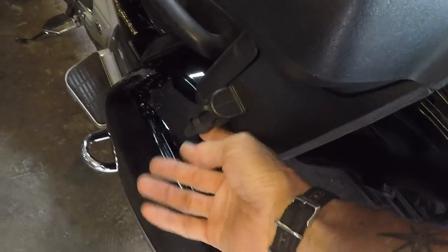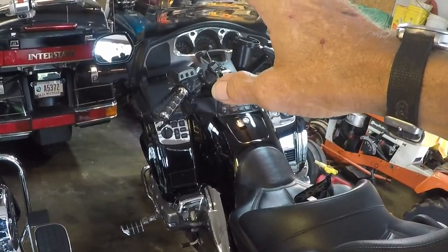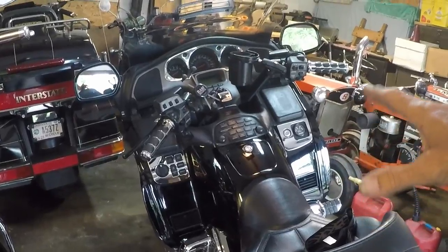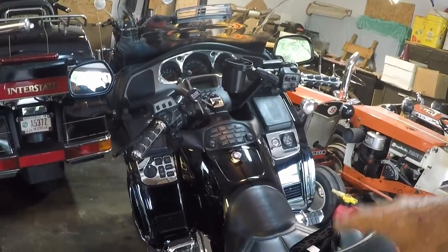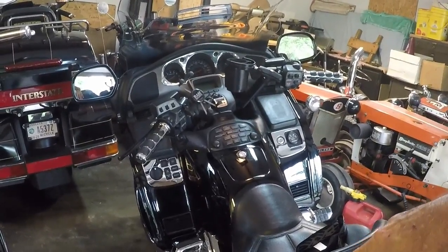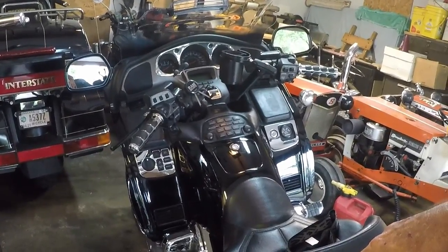It also has intercom capabilities. You can also add a CD changer to it, and you can add a CB to it — all factory stuff. There's just a huge plethora of aftermarket things you can do to this. So far it's been tastefully done.